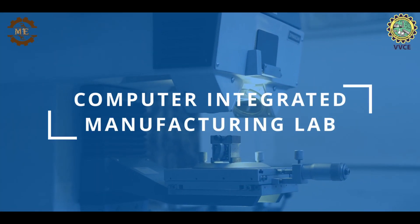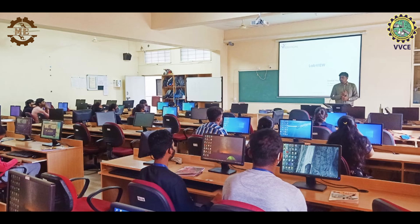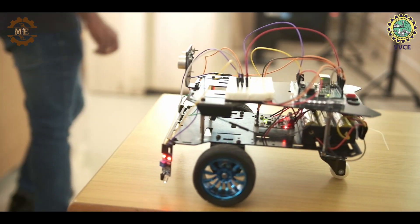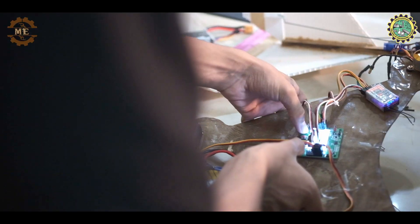The Computer Integrated Manufacturing Lab, or CIM Lab, is where students get hands-on experience with advanced manufacturing technologies. They learn about robotics, automation and computer-controlled systems, enabling them to design and optimize production processes efficiently.